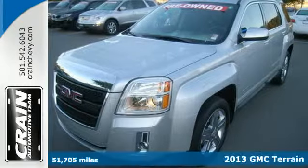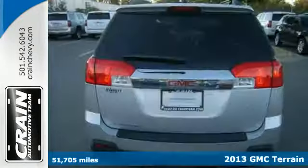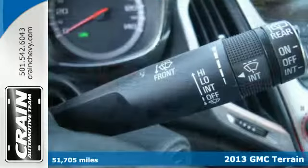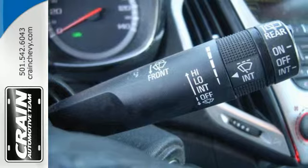With a little something for everyone, don't miss this 2013 GMC Terrain. It feels nimble inside and out with the maneuverability of a sedan, with the capacity of an SUV.